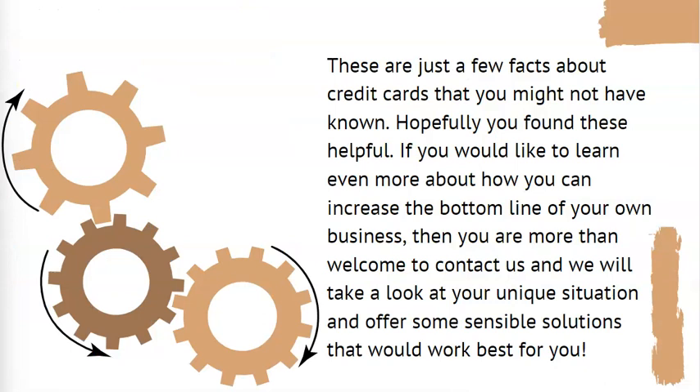These are just a few facts about credit cards that you might not have known. Hopefully you found these helpful. If you would like to learn even more about how you can increase the bottom line of your own business, you are more than welcome to contact us and we will take a look at your unique situation and offer some sensible solutions that would work best for you.